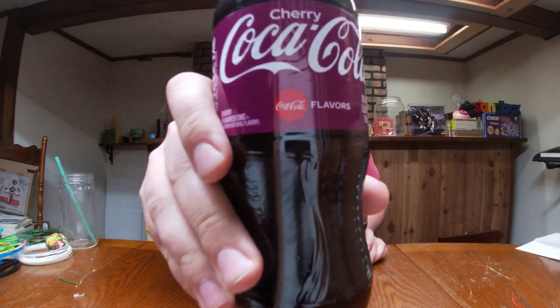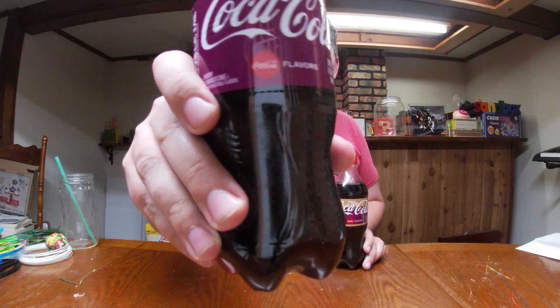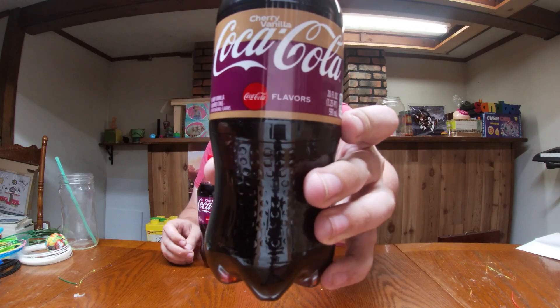Alright, now let's meet our contestants, shall we? First off, we have Cherry Coca-Cola. And in this corner, rivaled with a little hint of vanilla, Cherry Vanilla Coca-Cola!